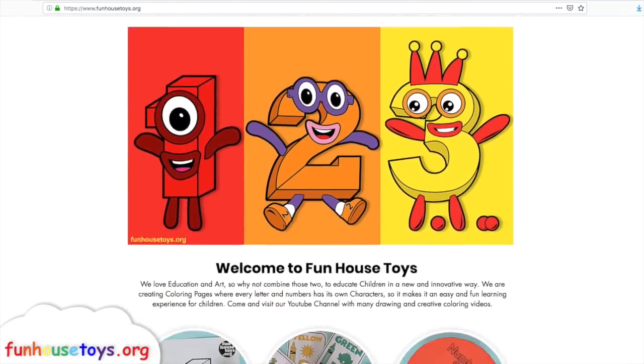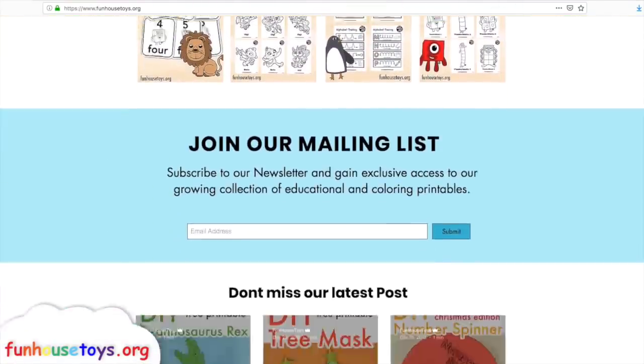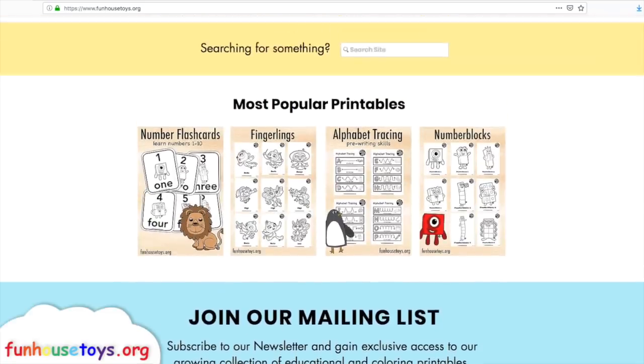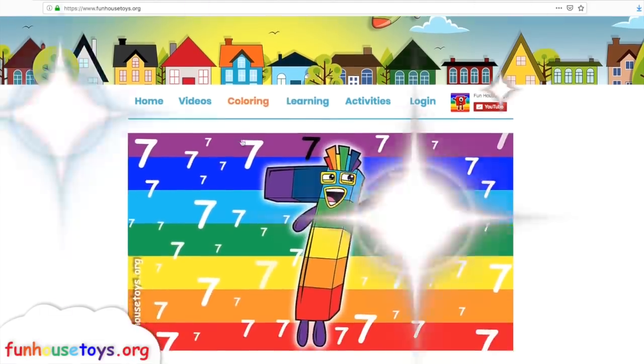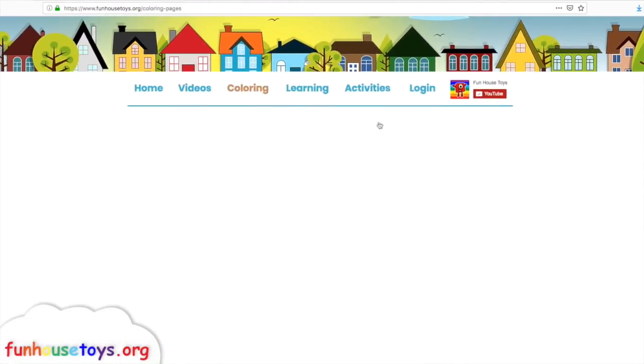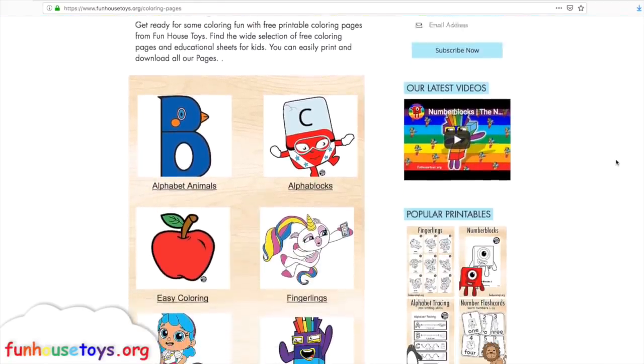Please visit funhousetoys.org for fun printable coloring pages. If you would like to color with me, don't forget to visit our website.